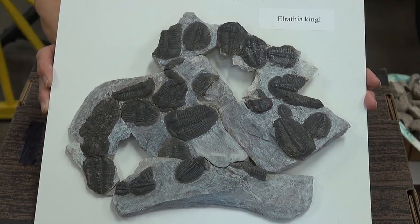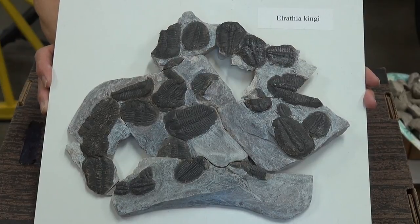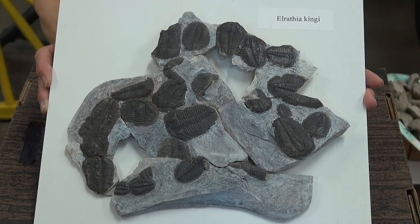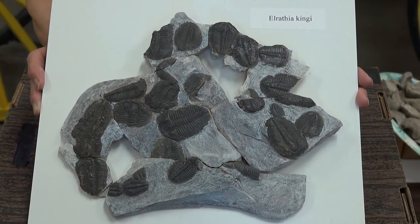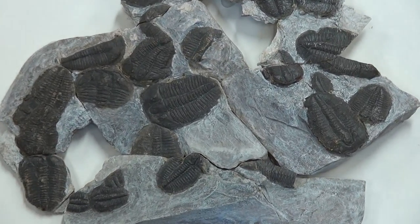These are probably one of the most common fossils anywhere in the world. They're so common that they sell typically on eBay for $25 or less, but yet you can see they have pretty good preservation and they're not bad to look at.